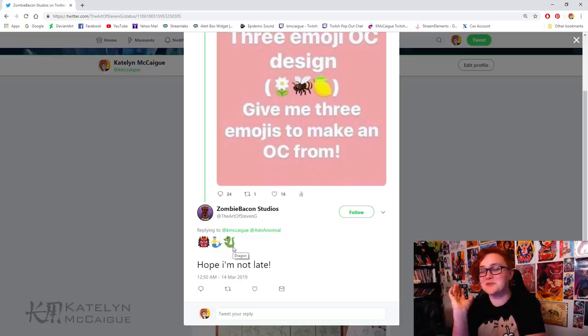That combo was just screaming my name — I thought it would make a really cool character to design. We're going to do some rough sketches, figure this guy out, and see how we want to combine these three elements. I'm thinking some really cool demonic mermaid thing, so let's go ahead and jump in.